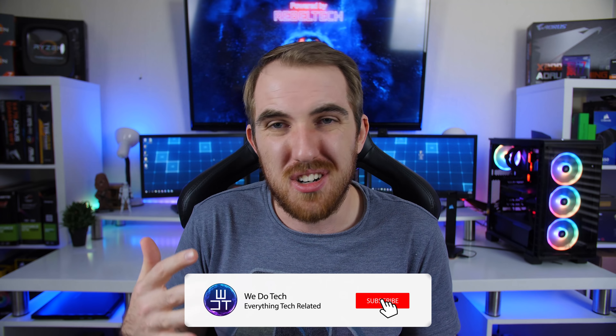How's it going everybody? Welcome to WeDoTech. Now if you're currently looking at building yourself a newer gaming PC or just a productivity PC, then you are most likely thinking of getting an i7 CPU or Ryzen, but we're not going to focus on that in this video.